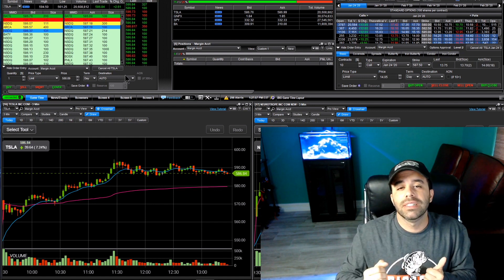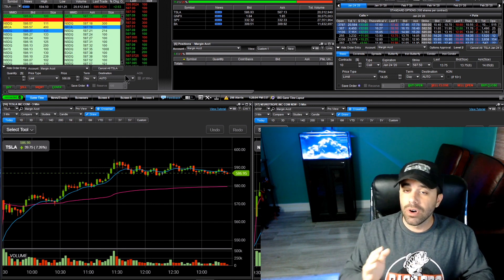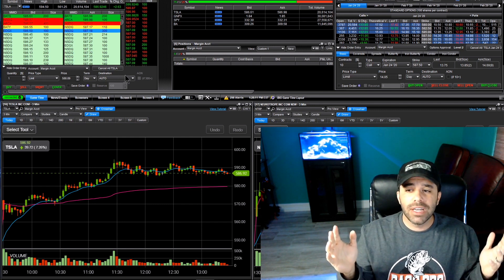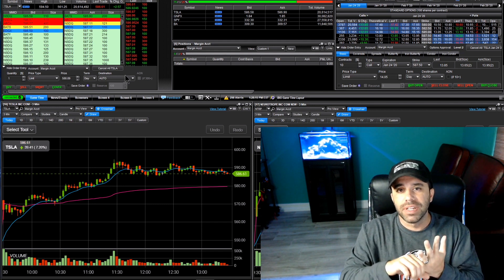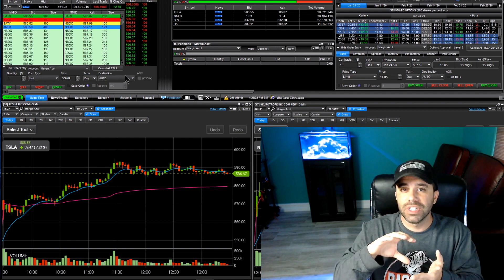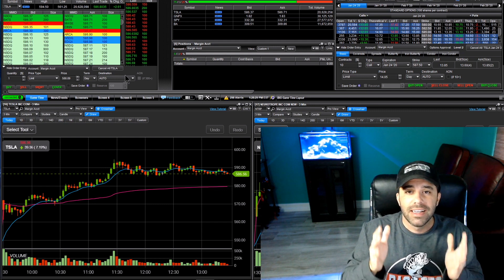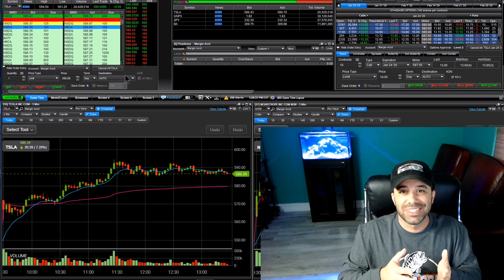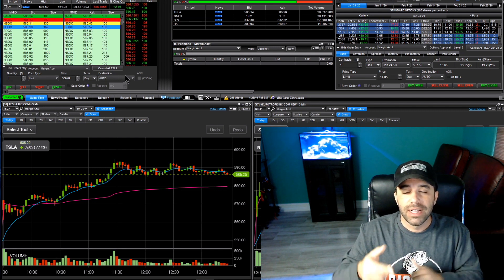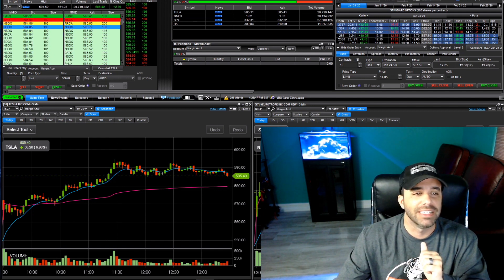Before we jump into it all, I want you to smash the like button for me — or gently tap it if you don't want to break your phone screen — and subscribe to the channel. I post daily, basically at least one video on a day trading recap, and I also post videos about long-term investing, college, real estate, and basically anything to do with personal finance. That's what my channel is about — everything I am currently doing, have done, or will be doing.